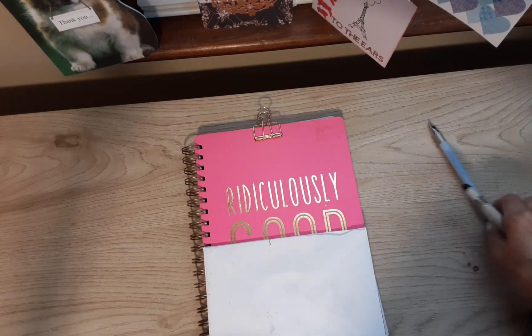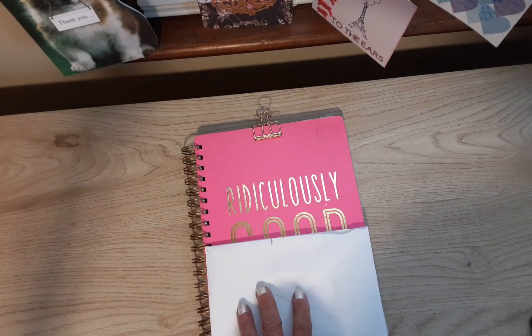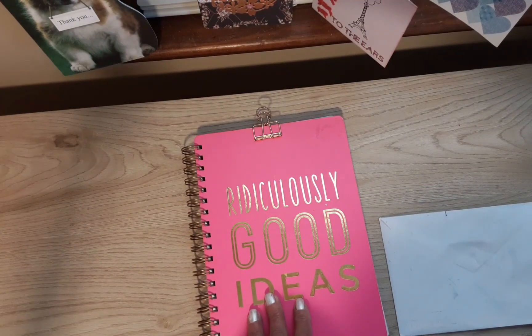Hi guys, welcome back to my channel, Diana Loves Colors. Today I have some happy mail from Gina, from Gina Loves to Craft, and I have the monthly subscriber giveaway to draw the names for.